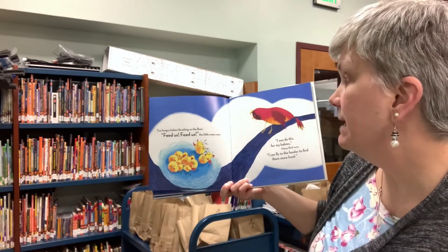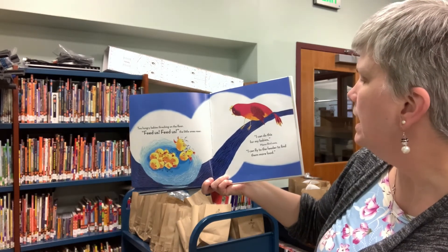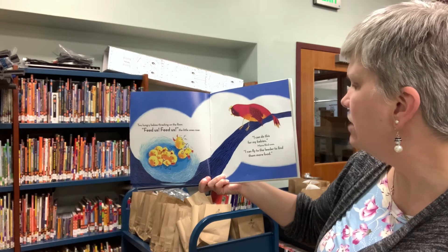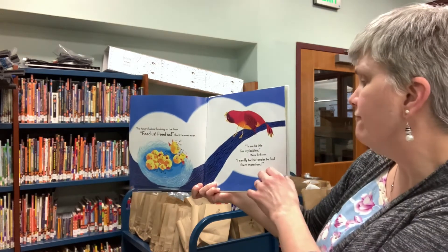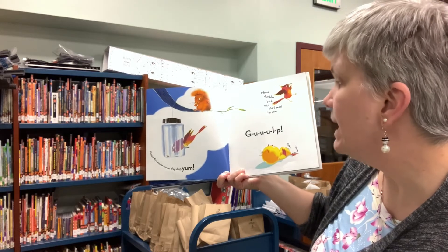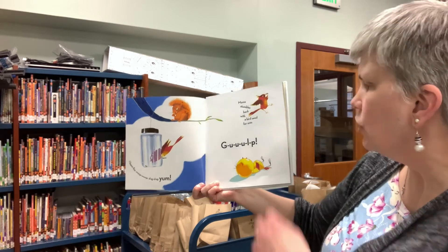Two hungry babies thrashing on the floor. Feed us, feed us, the little ones roar. I can do this for my babies, mama bird coos. I can fly to the feeder to find them more food. Flap, flap, swoop, swoop, drag, drag, yum. Mama stumbles back with birdseed for one. Gulp!